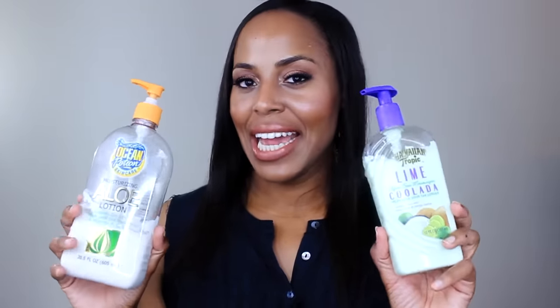This is Lime Colada After Sun Moisturizer — it helps hold your tan longer — and this is Ocean Potion moisturizing aloe lotion. Both of these lotions are to extend your tan. This one smells like a creamsicle but the scents are very faint. I've had these for several years. If I can't remember when I bought them, it's time to toss them. I'll pick up the Ocean Potion and the Hawaiian Tropics again because they really give you a deeper glow.